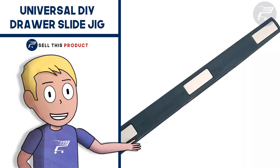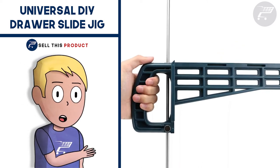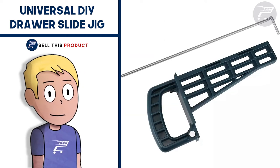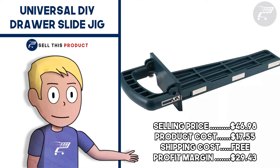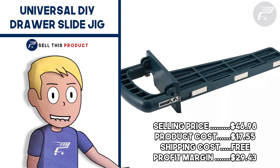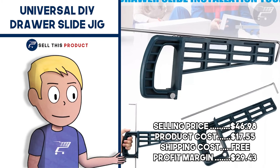It is designed to be intuitive for beginners to use but robust enough for professionals. It's a really good product for a DIY home improvements niche. The selling price is $46.98, product cost is $17.55, shipping is free, so your profit margin is $29.43.